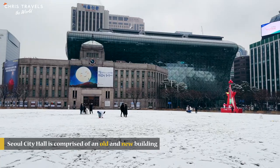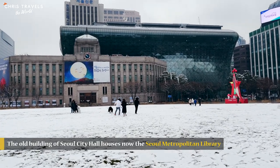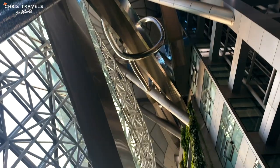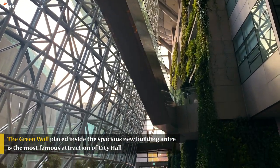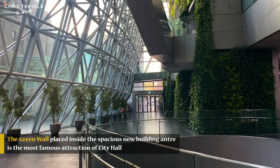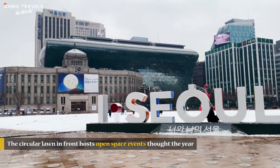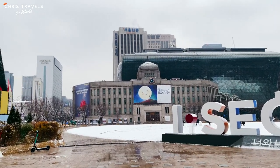Seoul City Hall is actually comprised of an old and a new building. The old building is home to Seoul Metropolitan Library. The green wall placed inside the spacious entry of the new building is the most famous attraction of City Hall. The area in front of it is covered with snow, and somebody has already built a little snowman.